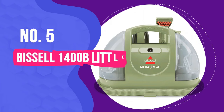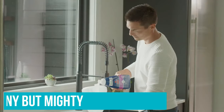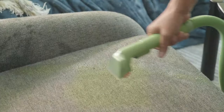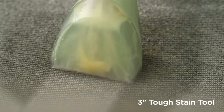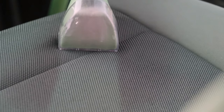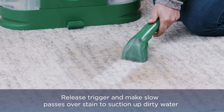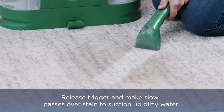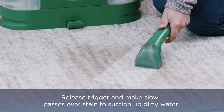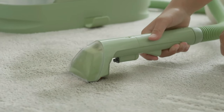Number 5: Bissell 1400B Little Green Multipurpose Portable Carpet and Upholstery Cleaner. This tiny but mighty carpet cleaner has a cult following for a reason. In addition to its adorable turtle shell appearance, it's extremely effective at removing stains. In our testing, it lifted the coffee and orange juice stains without leaving behind any trace, while the ketchup and potting soil were very faint after a few passes. The ones that remained had been sitting for quite some time and had definitely set in. But if I'd been able to clean right after the stain hit the floor, I have no doubt they would have come right up.